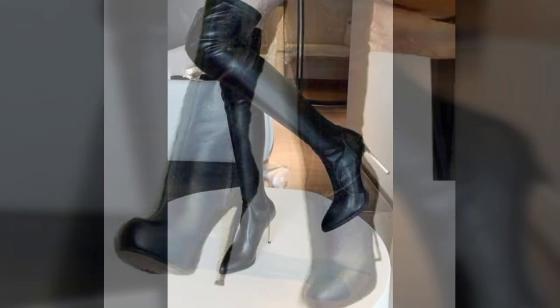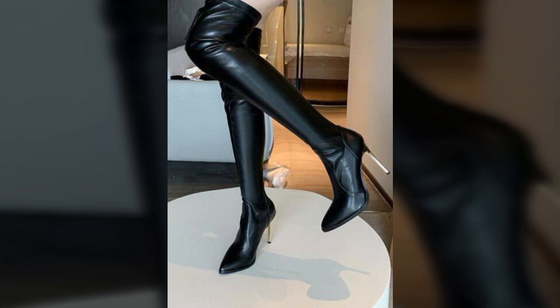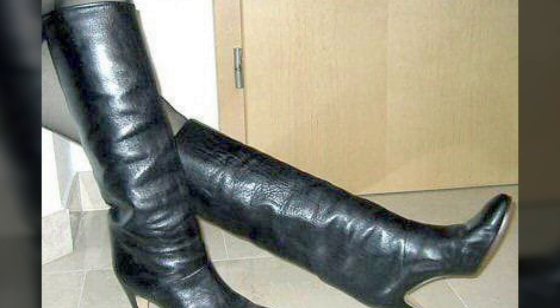If you want to buy these very beautiful and attractive woman stylish leather boot designs, I will tell you some websites: AliExpress, ibiva.com, Etsy.com, and Amazon.